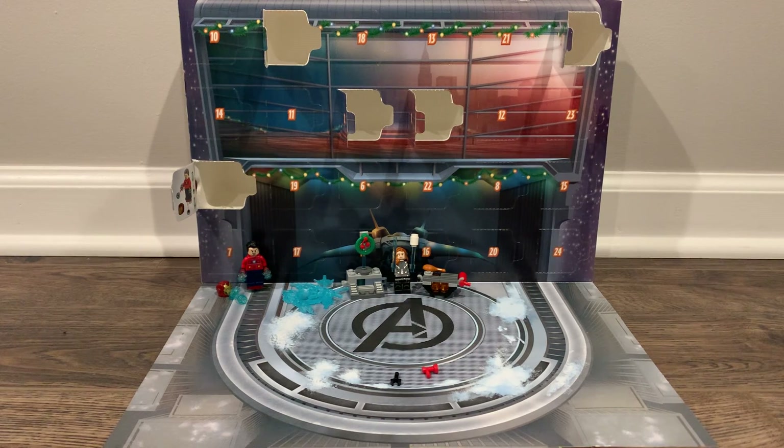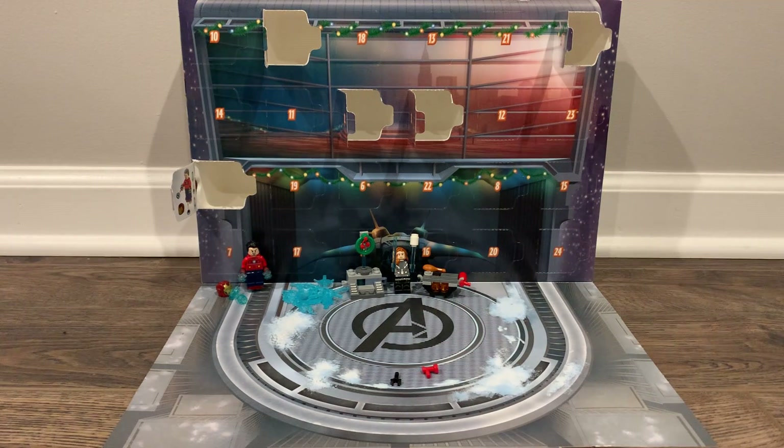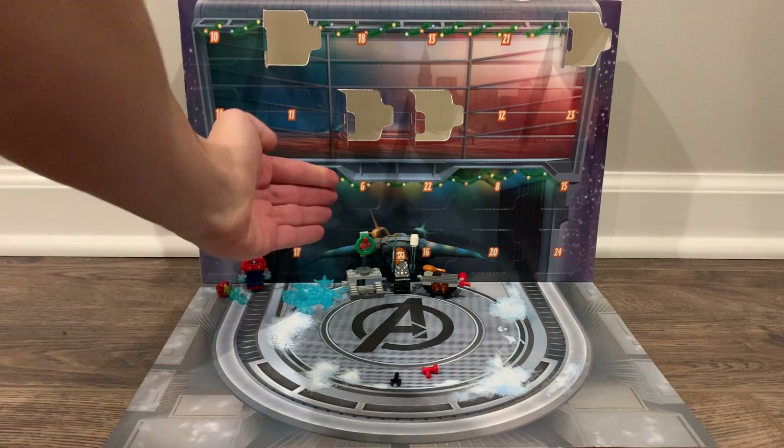Hey Jones, it's Captain CoolBlades. Welcome back to another LEGO Advent Calendar video. Yesterday we got our lovely grill, and today we are going to be looking at day number six.